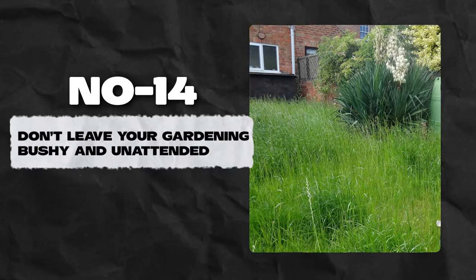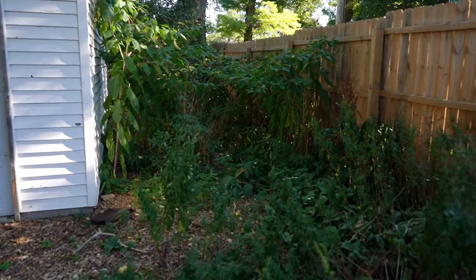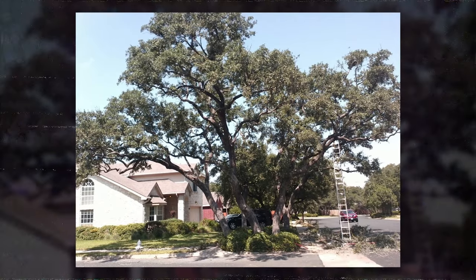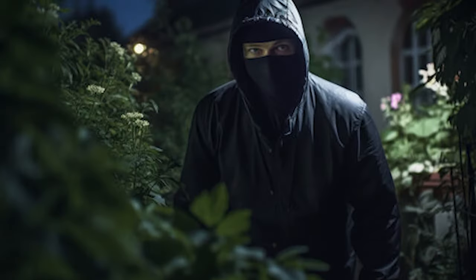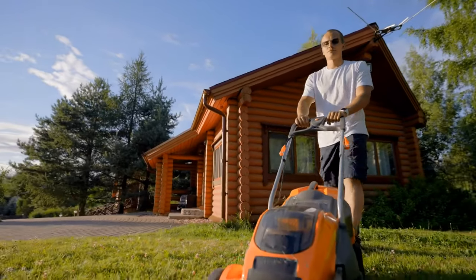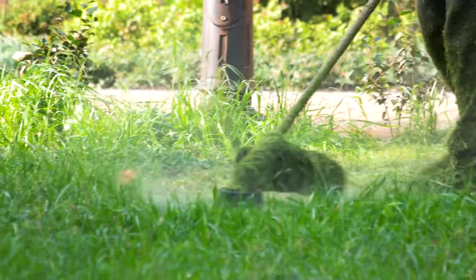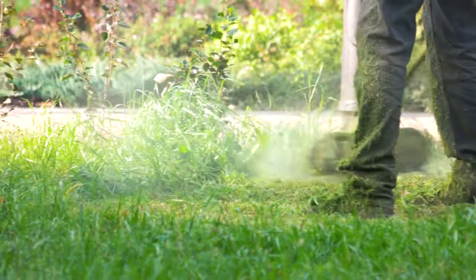Number 14: Don't leave your garden bushy and unattended. An overgrown lawn, shaggy shrubs, and unpruned trees are the landscaping equivalents of having a lot of uncollected mail in your mailbox. They signal to burglars that your home is unoccupied, and they also provide intruders with a place to hide on your property. Before taking a trip, ensure you mow your lawn, trim tree branches, and take care of overgrown shrubs. You could also hire a professional to do this in your absence.